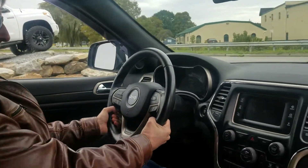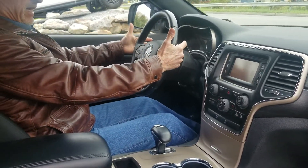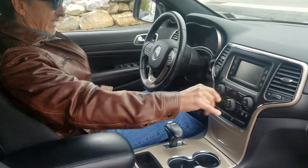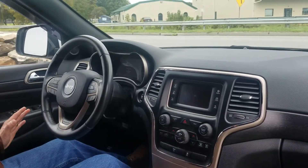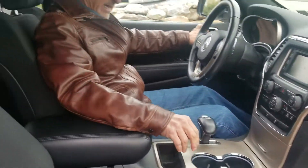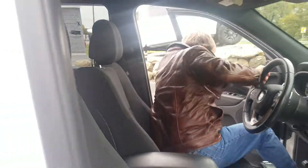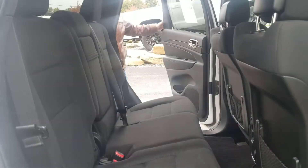Nice, husky fat leather steering wheel. We've got paddle shifters, we've got Bluetooth, and we have the right Jeep right here for you. Push button start here too. Let me show you the back seat.